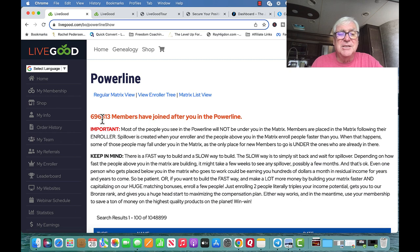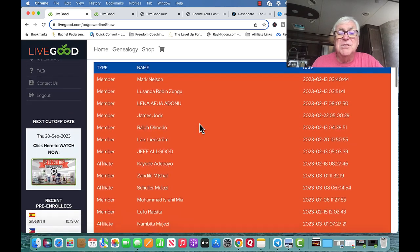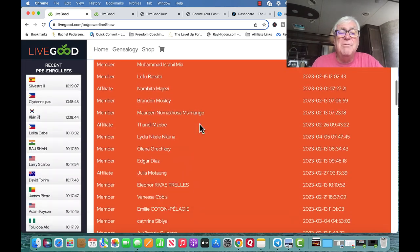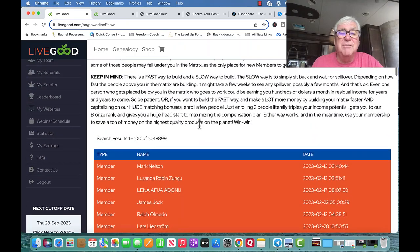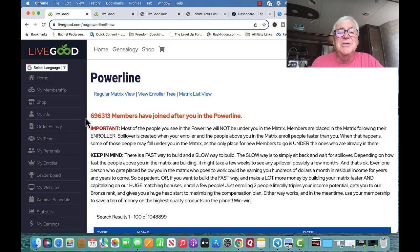The powerline view shows people that have joined after you joined. There are 696,313 members who joined after me. Some are on my team, some are not. I want you to think about this — there are 700,000 people in the team, and I was in the top 4,000. That is really exciting.